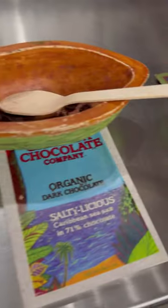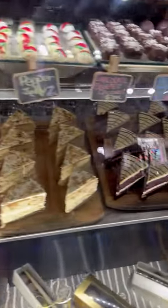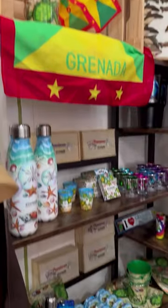They have free chocolate samples including 100% cacao if you're really brave, and they also have much sweeter options if that's more your thing, like all types of cakes and ice creams. They have an expansive gift shop with chocolates but also other trinkets for Grenada and a variety of non-chocolate food items as well.